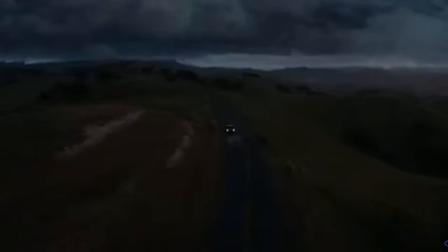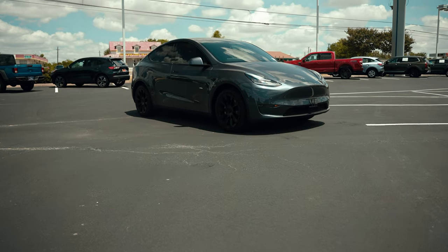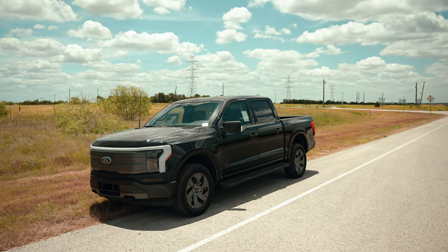Ford announced the intention to produce a fully electric light pickup at the Detroit Auto Show in January of 2019. Many were left with skepticism as nothing like this has ever been done before. Sure, we have had all-electric cars for some time now, but to make an all-electric truck that could still do truck things seemed like a stretch.